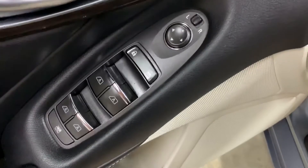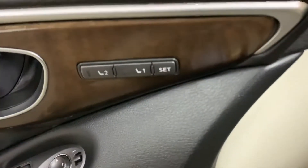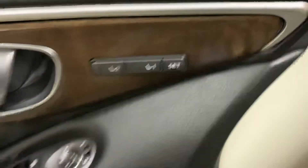We have detailed the vehicle inside and out. In this vehicle you're also going to have power windows, power mirrors, and power locks. You're also going to have memory seats. So pretty good options here in this vehicle.